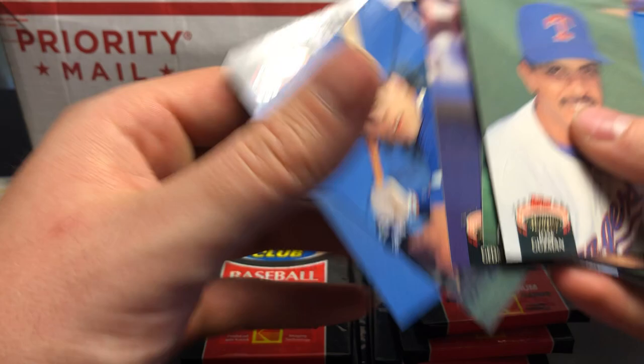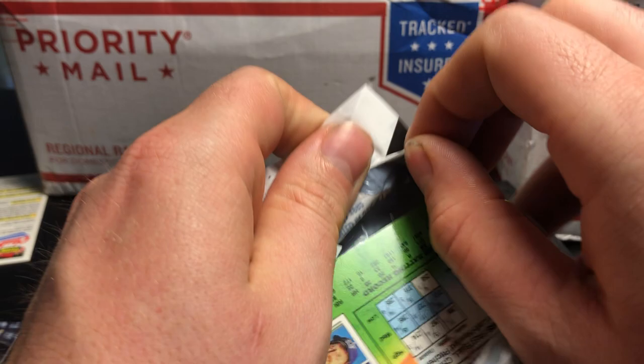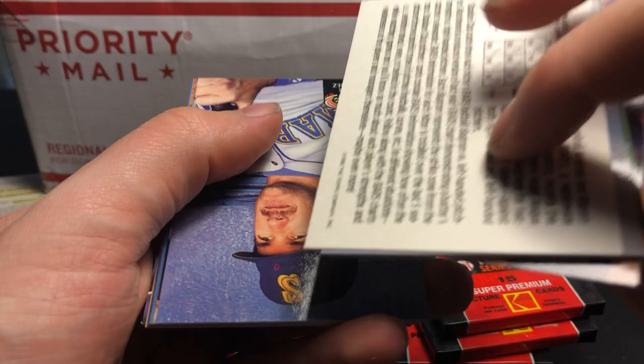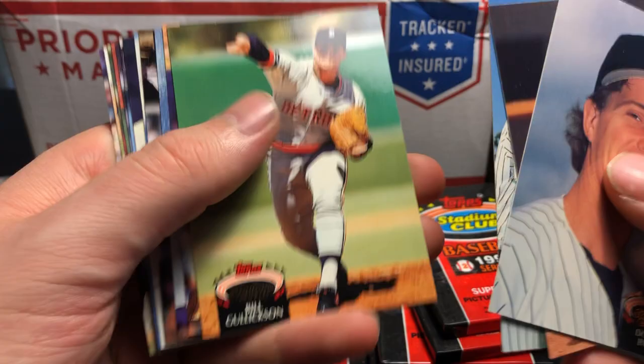Rich Gedman. Doug DeCenzo. And Dave Bergman with those baby blues. Now 1992 Stadium Club was the largest set Topps had put out up until that point — it's a 900 card set, which is insane. That's a lot of cards. So if you had the complete set of Topps Stadium Club, you'd have a bunch of cards on your hands.